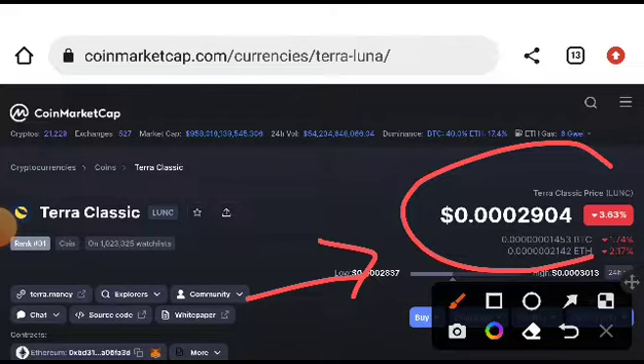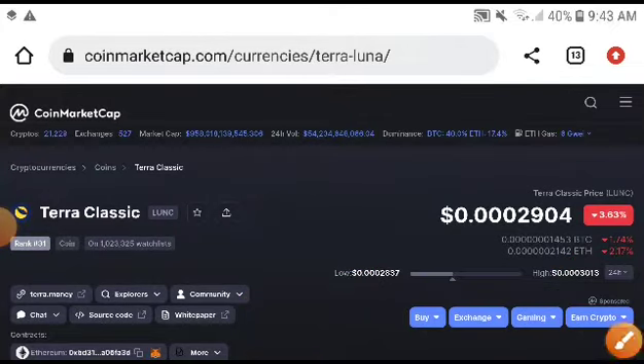I'm sure it will pump up to this target. Thanks for watching, see you next time. Join the Telegram group for free signals.